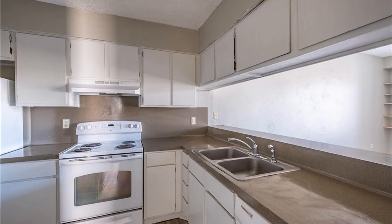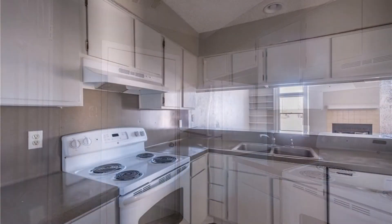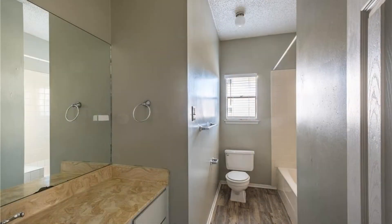The kitchen has plenty of cabinets for storage, countertops for workspace, and updated appliances. This unit also includes a washer and dryer. The bedrooms are very spacious with carpeted floors, built-in closets, and plenty of natural light. The bathrooms have a shower and tub combo and vanity sinks.